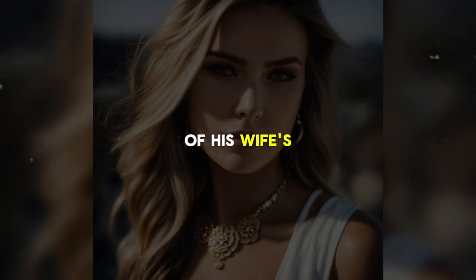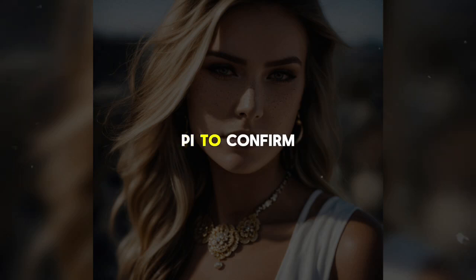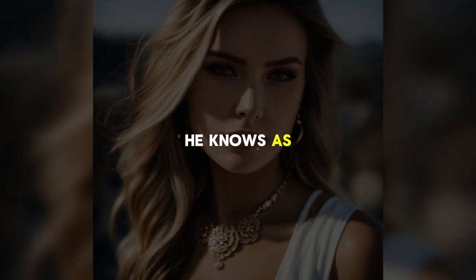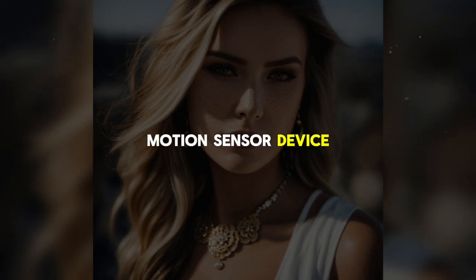Mike later calls his brother, who is unaware of his wife's affair, and casually informs Shane that he will be out of town for a while, supposedly consulting on a job in Chicago. During the call, Shane reveals that he suspects Monica might be cheating on him but has no proof. Mike advises Shane to hire a private investigator to confirm his suspicions and provides the P.I.'s contact information. Mike then activates a motion sensor device to alert him if there is any movement in the room above.